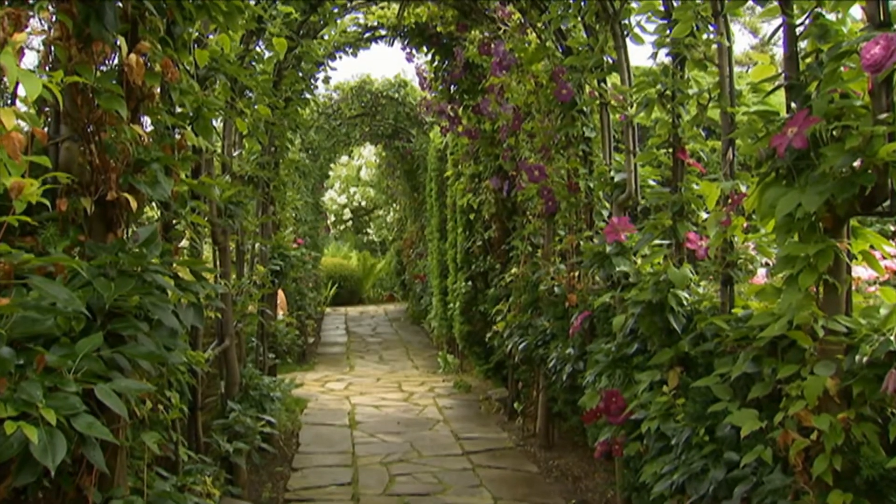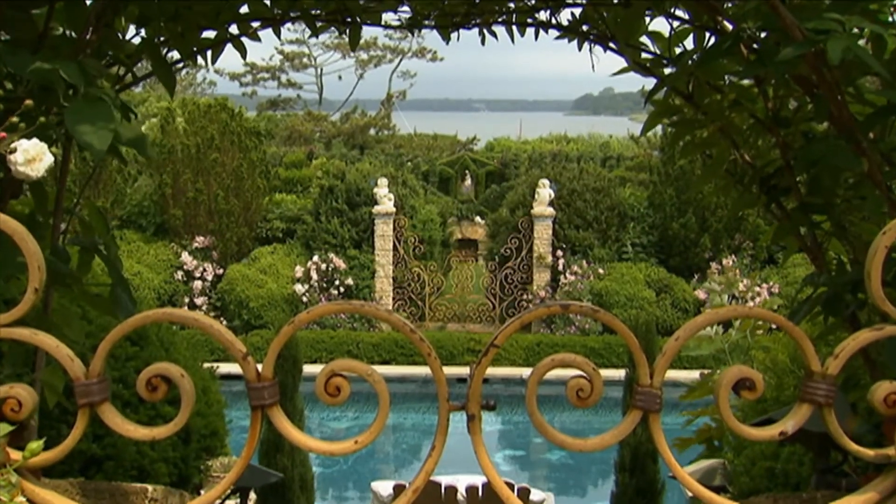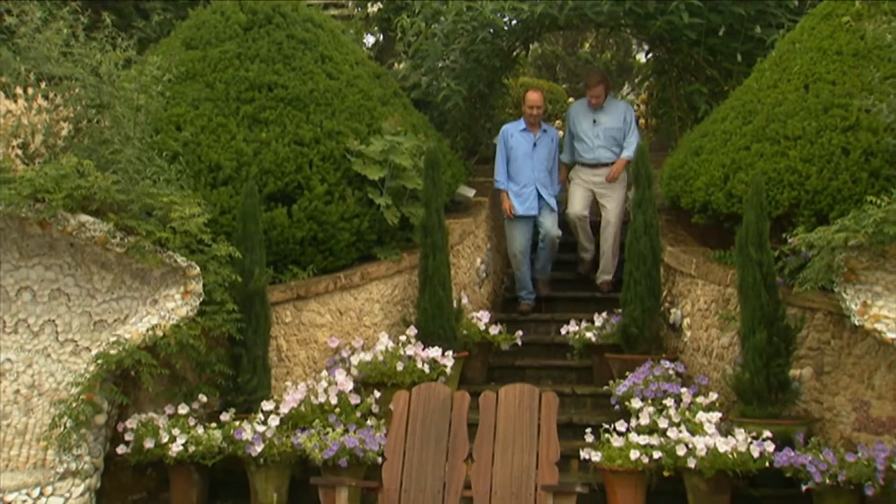After leaving New Jersey, I decided to stop in the Hamptons and pay a visit to my friend and fellow Master Gardener, John Hill. He tells me about this extraordinary poolside garden grotto. I can't wait to see how this garden has evolved.